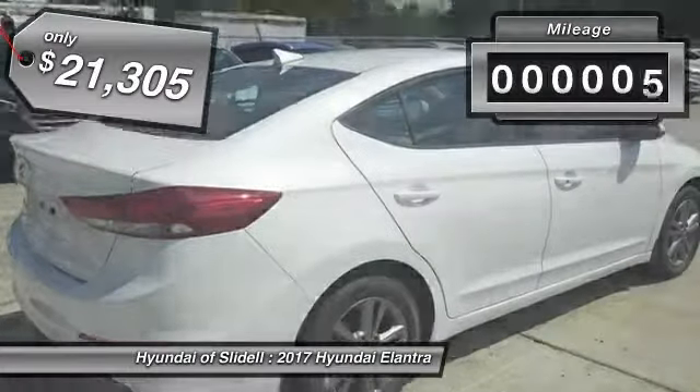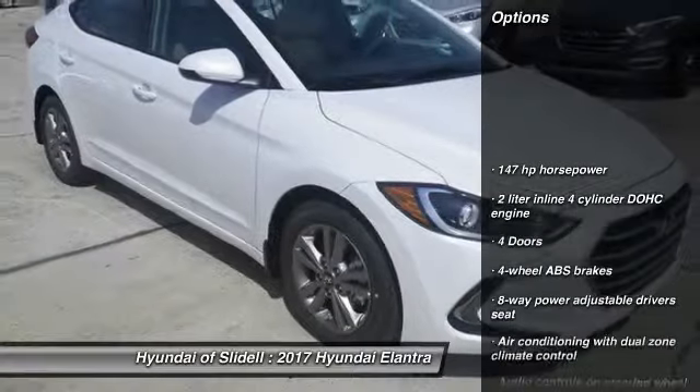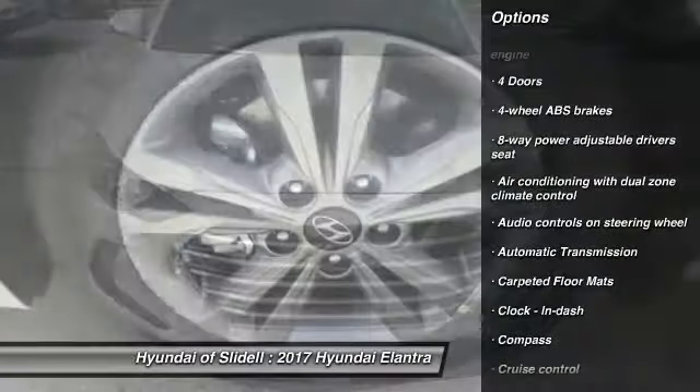This vehicle has less than 100 miles. Here are some of this vehicle's great options: traction control, stability control, passenger airbag, automatic transmission, front wheel drive.